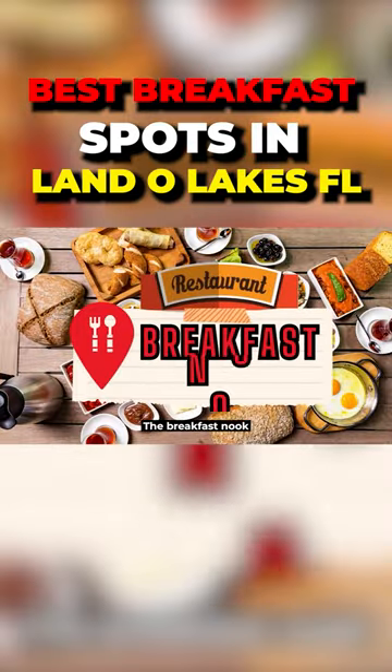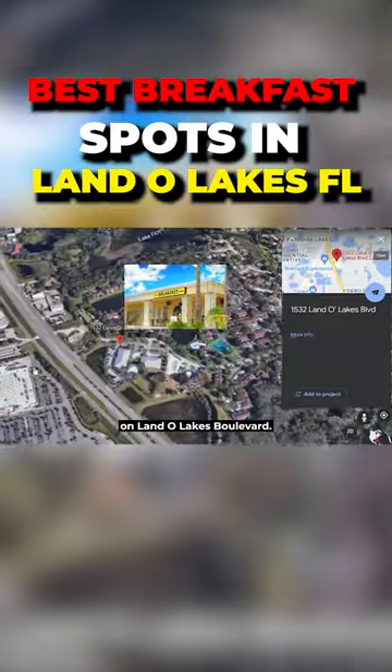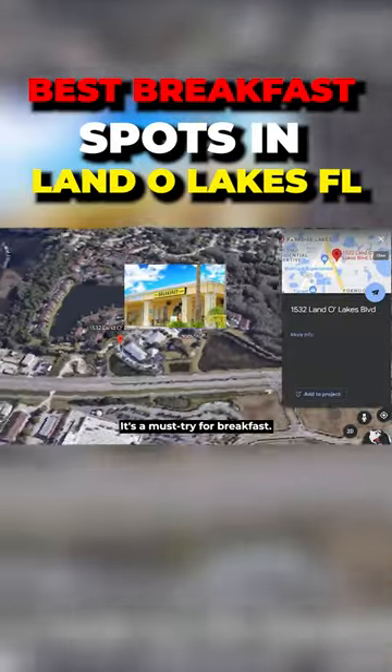The Breakfast Nook is tucked in a little shopping center across from the Walmart on Land O'Lakes Boulevard. It's a must-try for breakfast.